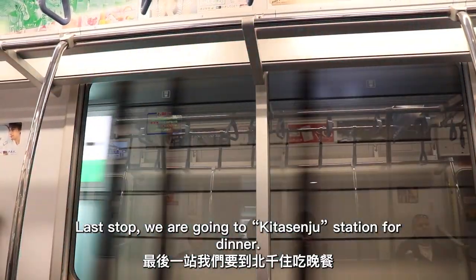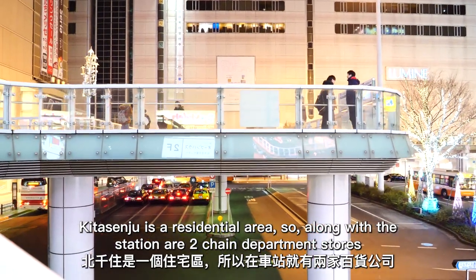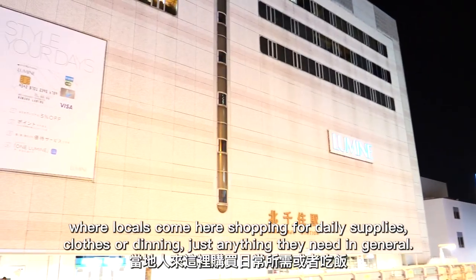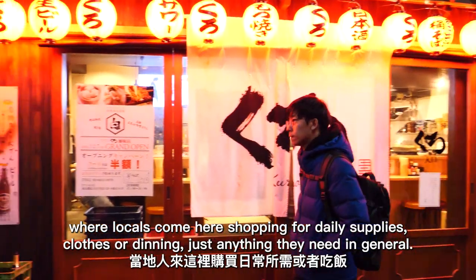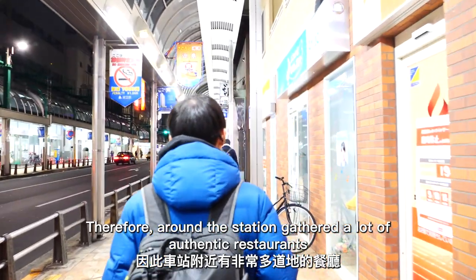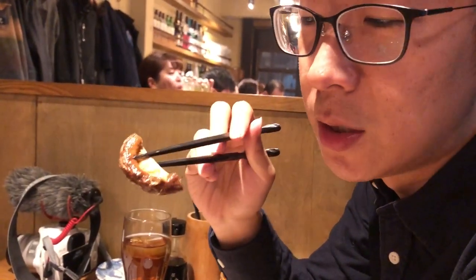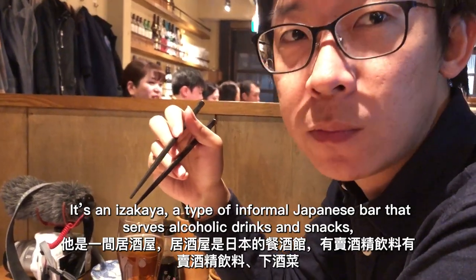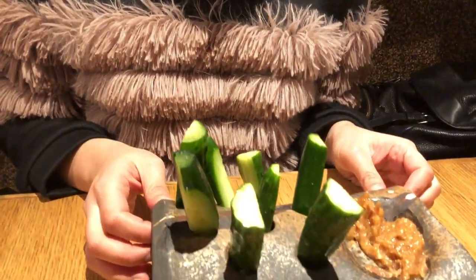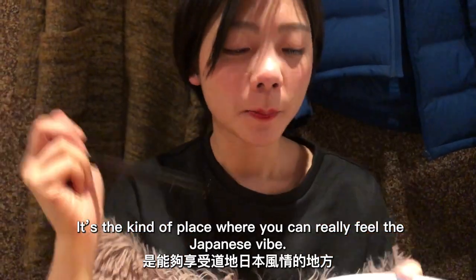Last stop, we're going to Kitasenju Station for dinner. Kitasenju is a residential area, and along with the station are two chain department stores, Marui and Lumine, where locals come shopping for daily supplies, clothes, or dining. Around the station there are a lot of authentic restaurants, like the one we recommend — Ippo Ippo. It's an izakaya, a type of informal Japanese bar that serves alcoholic drinks and snacks, and oftentimes lots of great food. It's the kind of place where you can really feel the Japanese vibe.